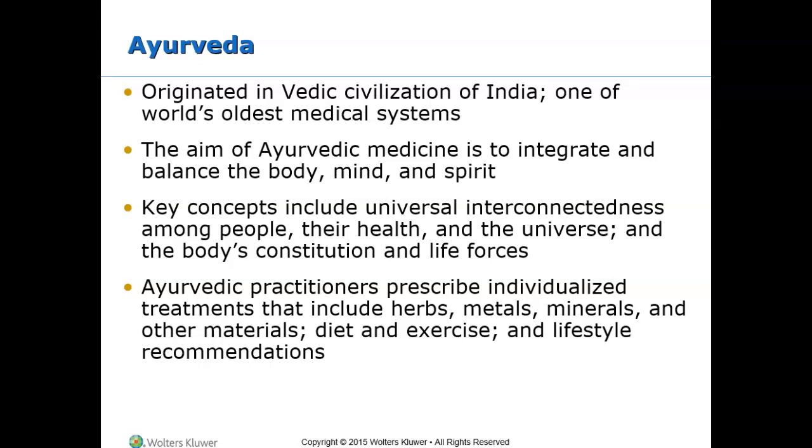Ayurveda aims to integrate and balance the body, mind, and spirit. Key concepts include universal interconnectedness among people, their health, and the universe, as well as the body's constitution and life forces. Ayurvedic practitioners prescribe individualized treatments that include herbs, metals, minerals, and other materials, along with diet, exercise, and lifestyle recommendations.